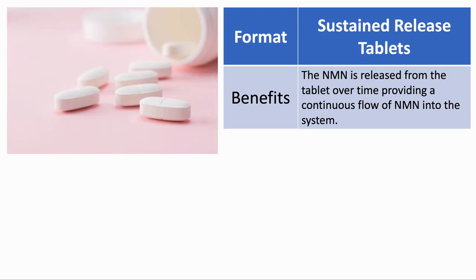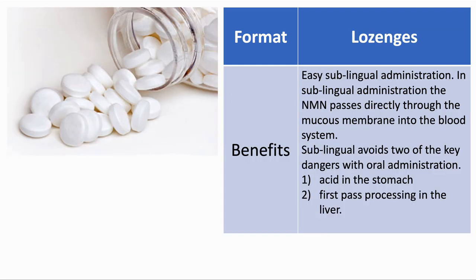Sustained release is a tablet which releases the NMN over time so that NAD levels will be maintained. And finally, the lozenge format is convenient for sublingual administration. The benefit of sublingual is that the NMN can dissolve directly through the mucous membrane into the blood and bypass both the digestive tract and the liver, as there is evidence that the liver processes a lot of the NMN and converts it into nicotinamide.